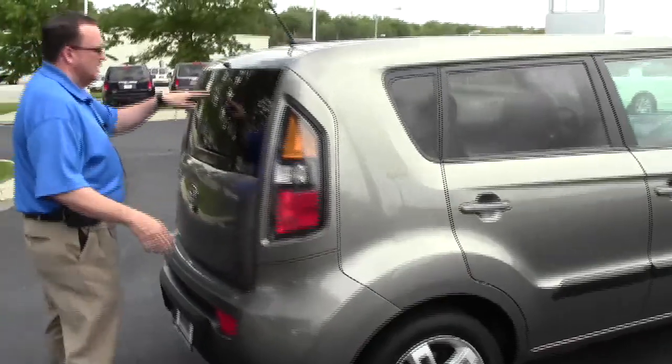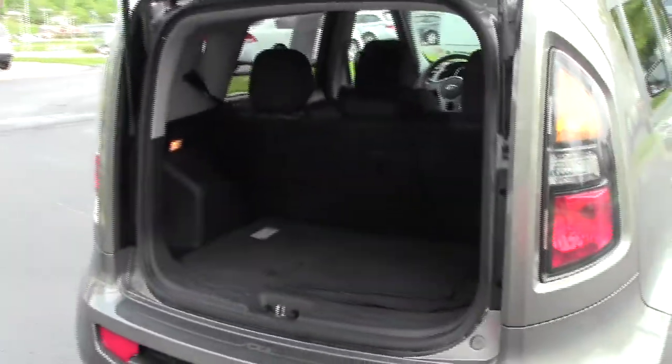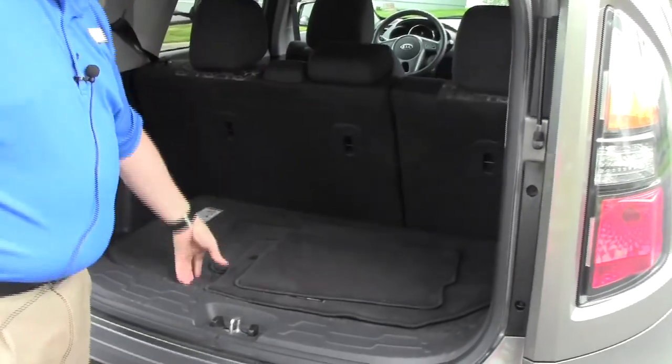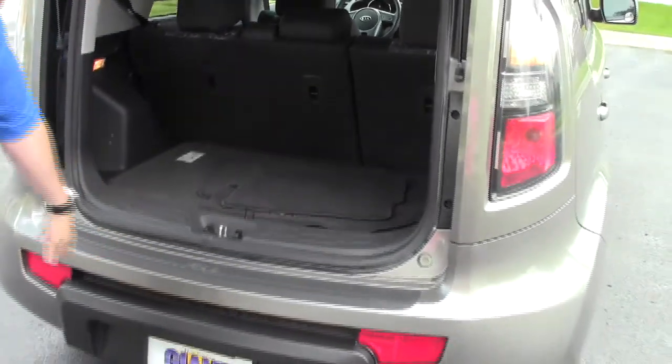You have your high mount brake lights, rear window defrost and wiper, and lots of room in the back. You have the 60-40 fold-down seats, floor mats are here, and spare tire underneath. It does have the rear bumper applique.